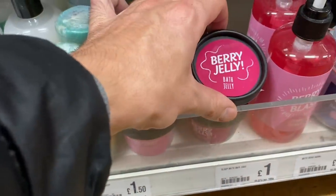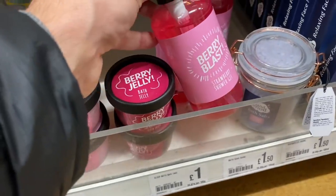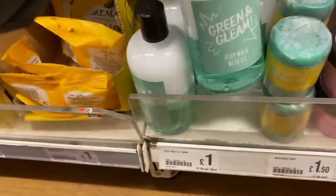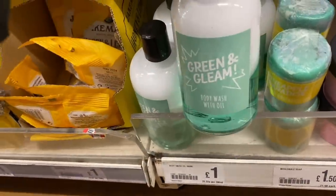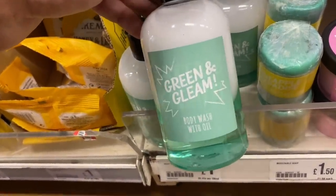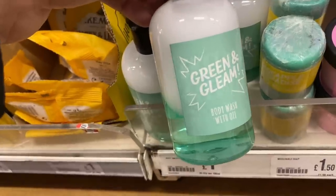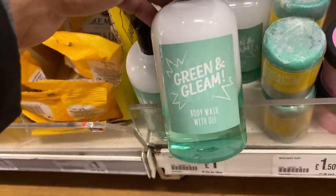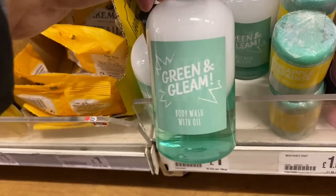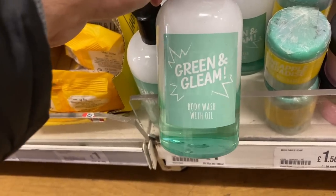And then we've got different masks, bath jelly and strawberry shower gel. I've used this one and I didn't get on with it - I felt like I was just pouring cooking oil over myself. Nice smelling cooking oil, but yeah in the shower it just wasn't working for me with the oil in it. Didn't feel like I was enjoying using it, it just felt very slippery.